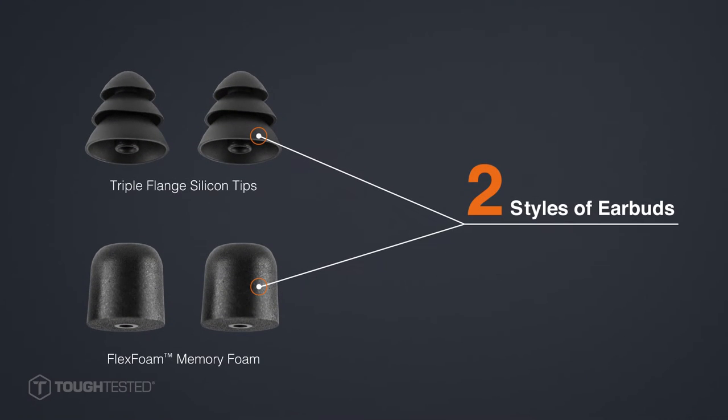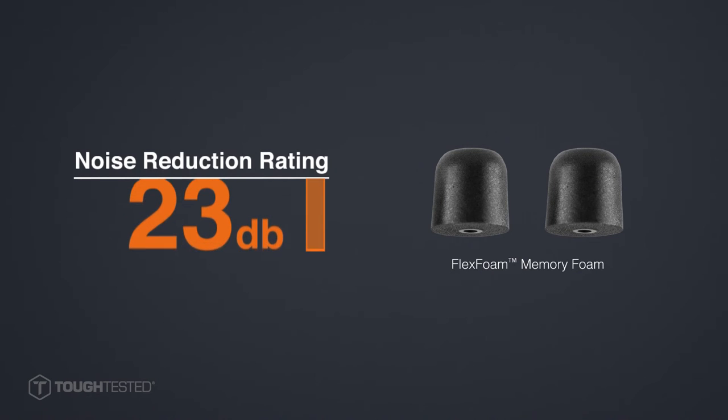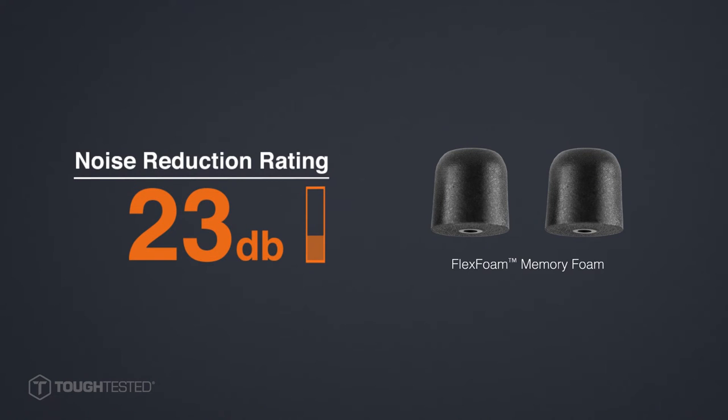We know earbuds are worthless if they don't fit right. That's why we've included two styles and sizes of tips with each headset to ensure a perfect fit. Our FlexFoam ear tips also block out background noise and offer a reduction rating of 23 decibels.